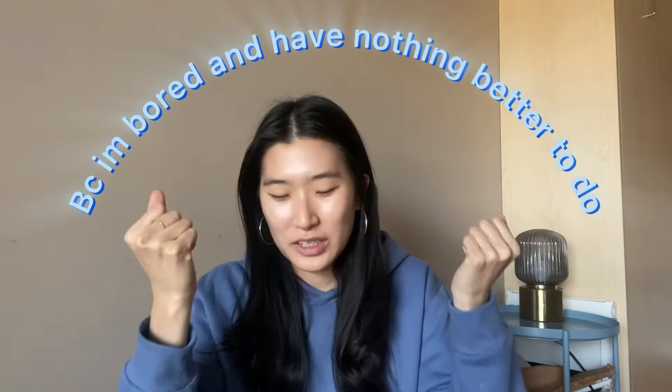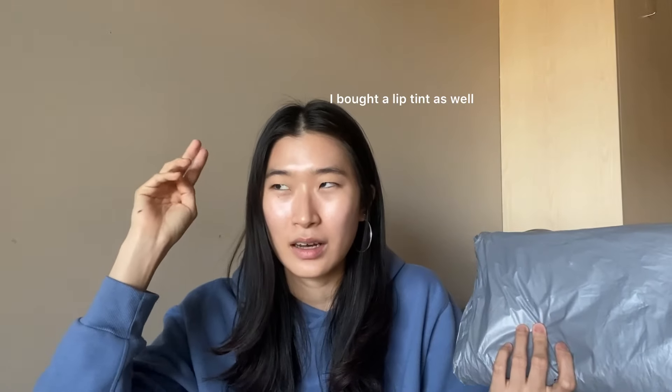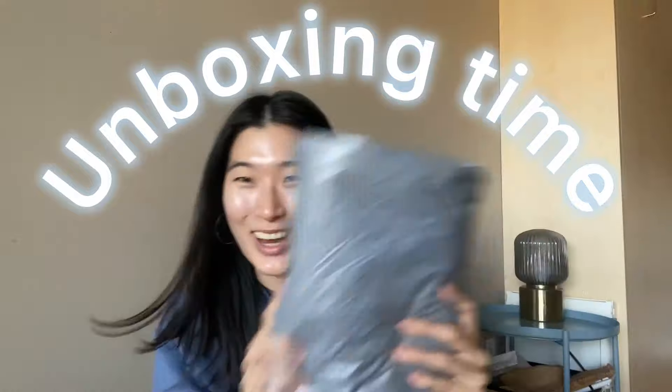I thought I would recreate that look and become a full-fledged Korean. To do that, you need Korean makeup. So I bought some makeup from YesStyle — not sponsored, obviously. I didn't buy any makeup when I was in Korea, which is so ridiculous. I bought two items: one lash fixer and an eyeshadow stick. So I went to YesStyle and ordered a bunch of makeup products. Let's do an unboxing, shall we?